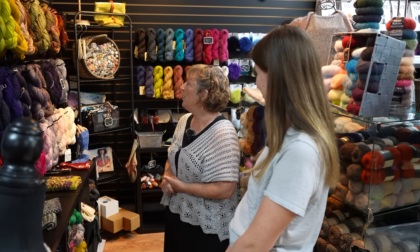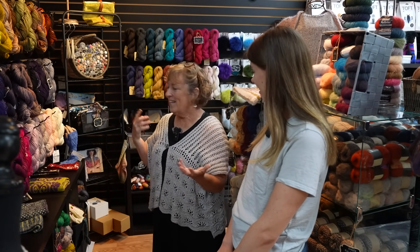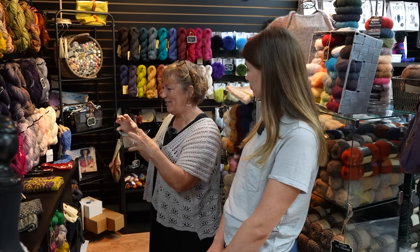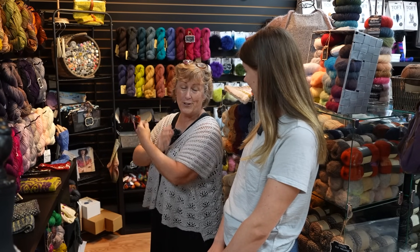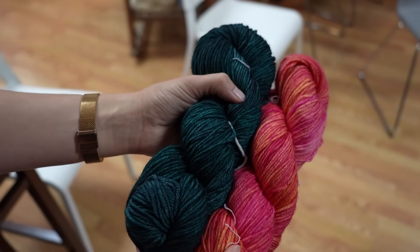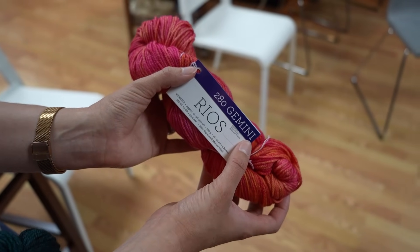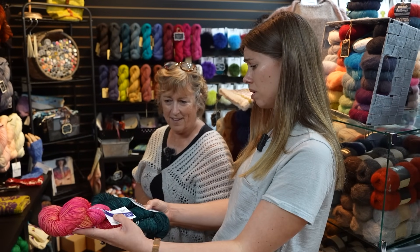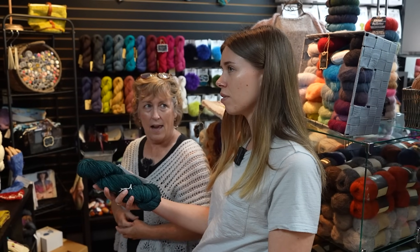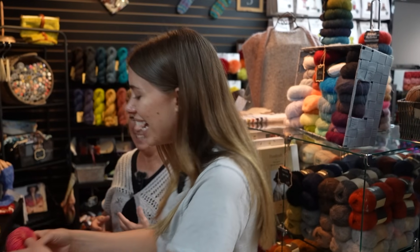In March every year, we do something called Malabrigo Madness — it's a voting contest between colors. We pit the colors face to face and they work their way up to the champion. The two finalists were Pines, which is like a bluey green, and Gemini from their astrology series. And Gemini won — it's a beautiful color. We just kind of celebrate it, give it a toast.